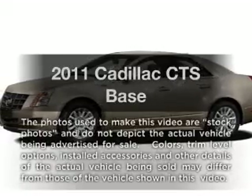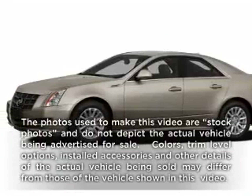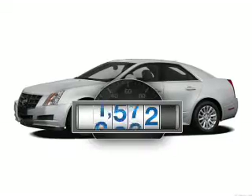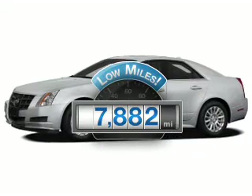Check out this 2011 Cadillac CTS. Everything you need under one roof with this great vehicle. With low miles, this automobile will take you far and get you where you want to go.